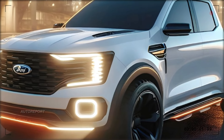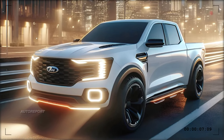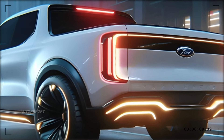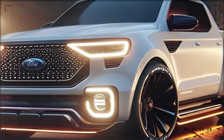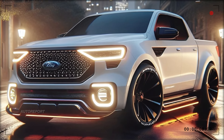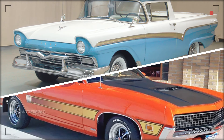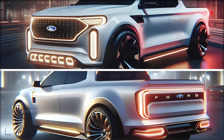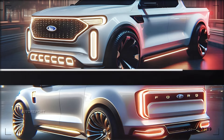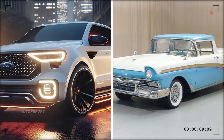Moving along the body, the Ranchero's profile is characterized by clean, flowing lines and a sloping roofline that merges seamlessly with the cargo bed. This design not only enhances its aesthetics but also contributes to improved aerodynamics and fuel efficiency. The wheel arches are subtly flared, accommodating a range of wheel and tire options. While previous Ranchero models featured simpler, more utilitarian designs, the 2025 version incorporates advanced manufacturing techniques and materials for a sleeker appearance, blending old and new to appeal to both classic car enthusiasts and those seeking a practical, stylish vehicle.